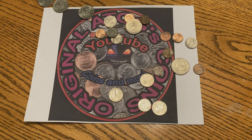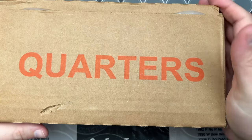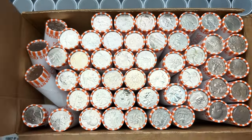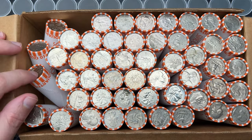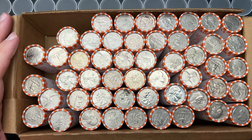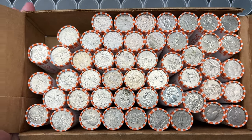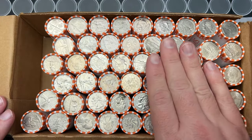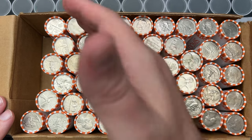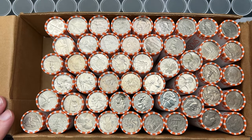All right, I just scored this one up. Let's see what we got in this box. We have some circulated quarters and they are all over the place. Did I get a full box? Pretty sure I do have a full box because it looks like I have six across here, so I think they just shifted over.